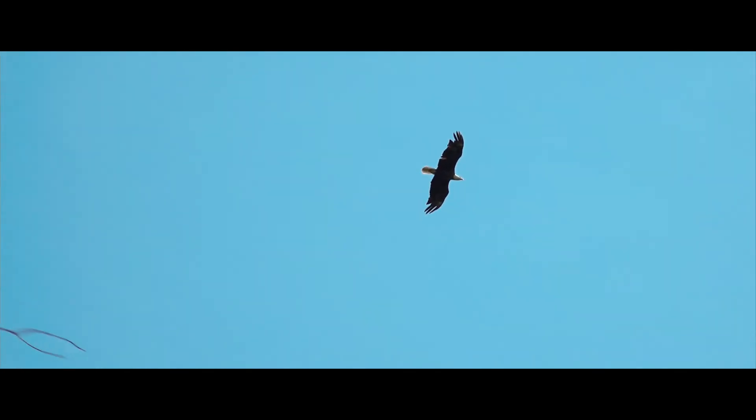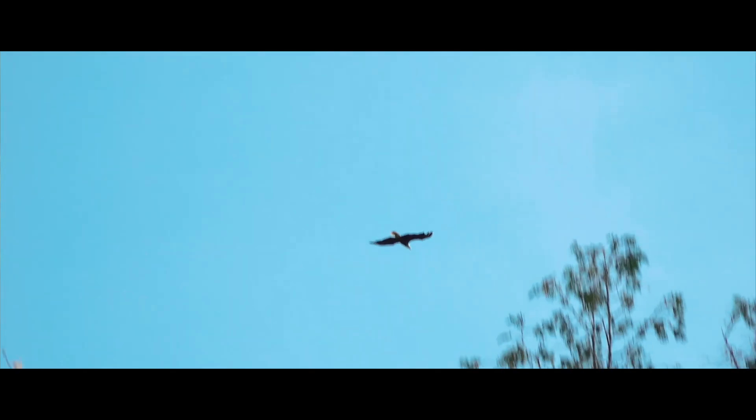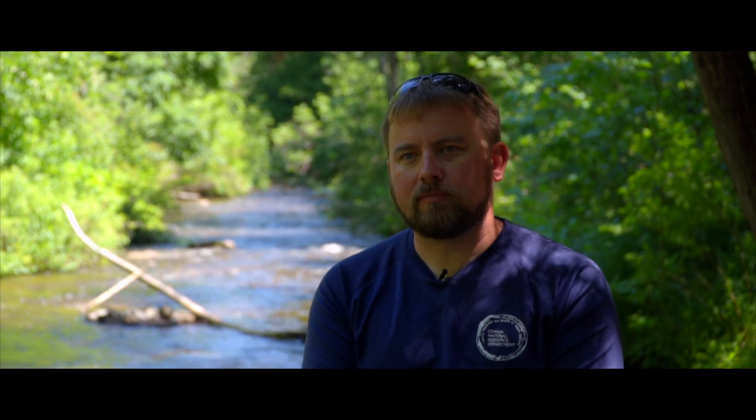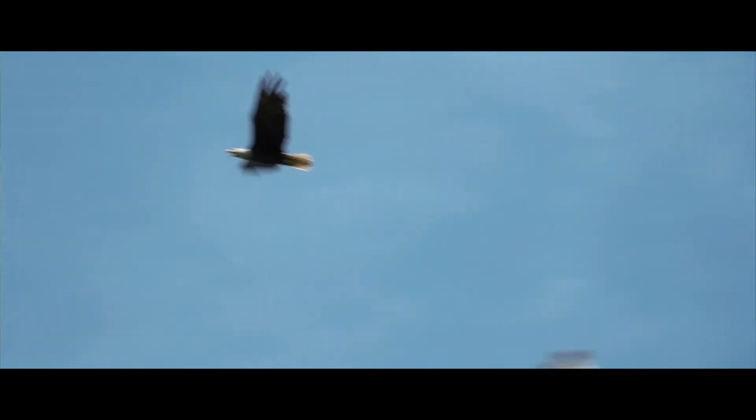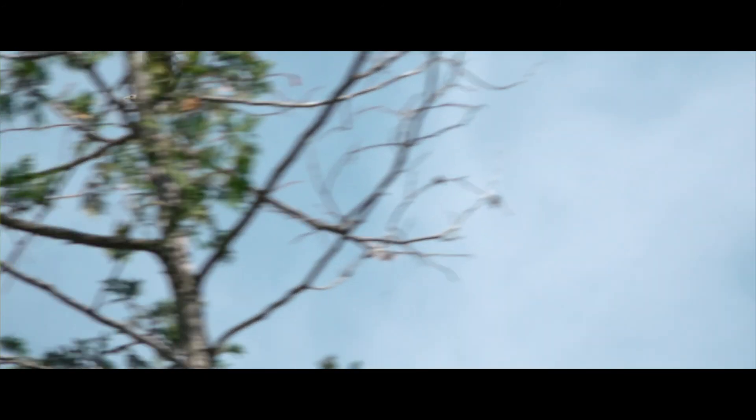Bald Eagle — Megisi in the Anishinaabe language — is revered as a messenger between the creator and man. There is a certain reverence to Bald Eagle, whether it be native or non-native culture. That's the awe-inspiring part of it: handling a bird that is so powerful and majestic. It's a great experience and something I'm honored to be a part of and helping to preserve.